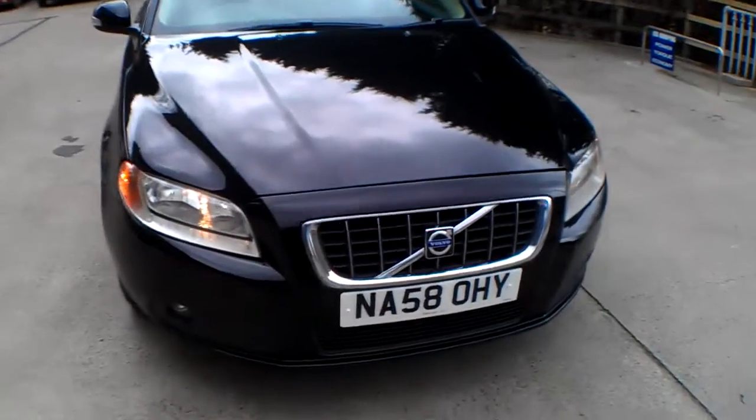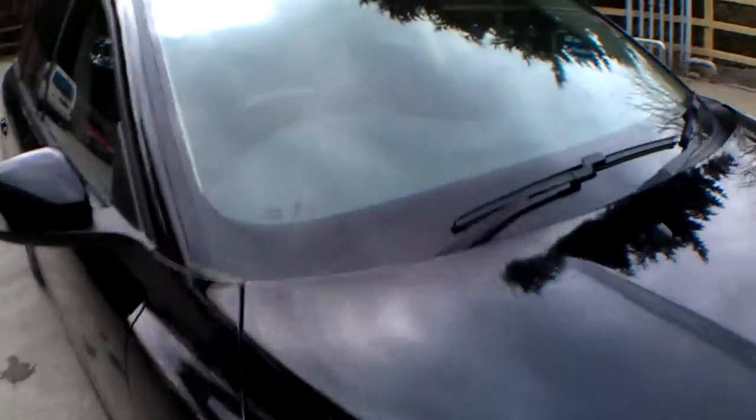A little bit of stone chipping to the front edge of the bonnet. There are a couple of minor stone chips, which are actually mentioned in the MOT. They can be repaired — we just put them on your windscreen insurance.